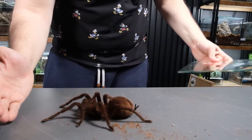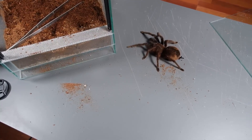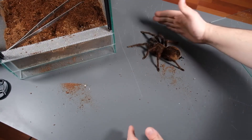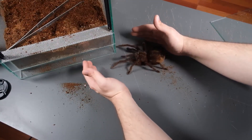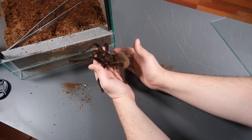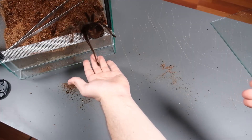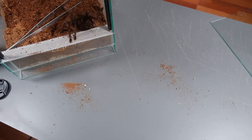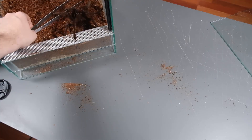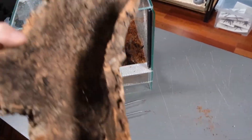All right, I think there's no point in bothering her any longer. I've shown you what I wanted to show you, and now it's enough to just gently lead her back. I don't recommend picking her up — let's guide her back to her hideout. The spider's abdomen is very thick. Remember to wash your hands after handling it.